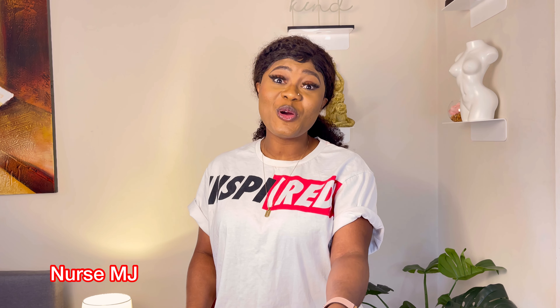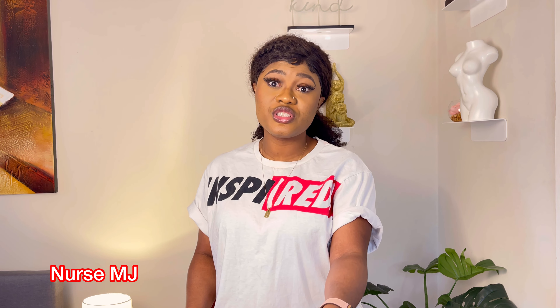Hi guys, my name is MT and you're welcome to my YouTube channel. Thanks for watching this video. If you're watching me for the first time, make sure you subscribe to this channel. To my returning subscribers, I love you, and to my new subscribers, thanks for joining this amazing community.